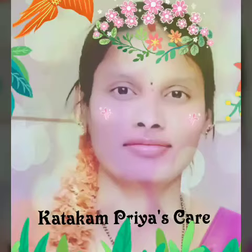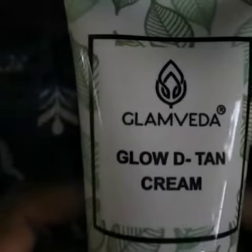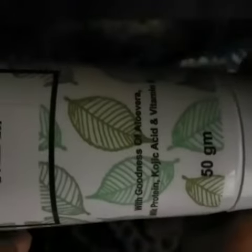Hello friends, a very wonderful day to all my viewers. I am back with Glam Veda Glow Detain Cream, with goodness of aloe vera, milk protein, kojic acid, and vitamin E. Aloe vera is very beneficial in moisturizing the skin.